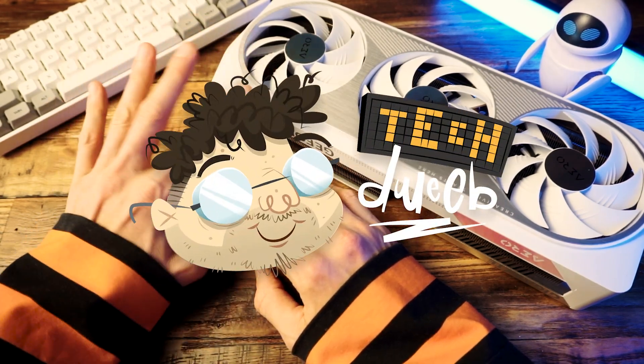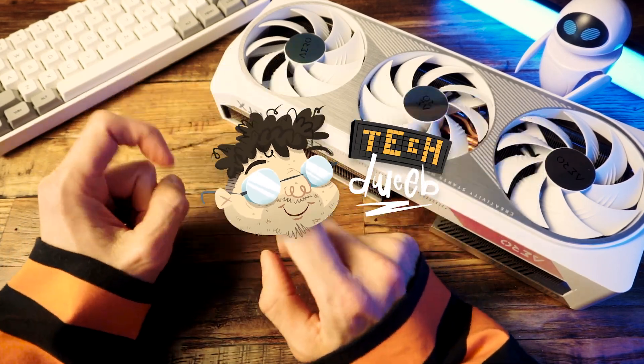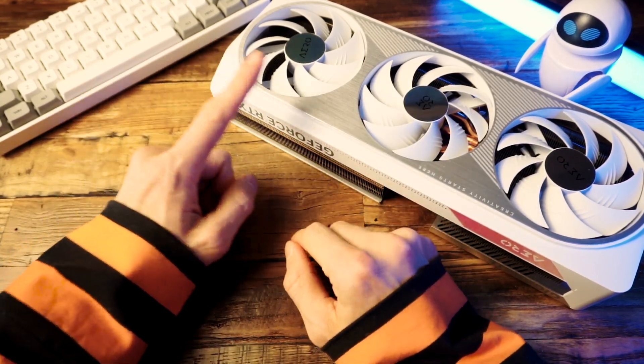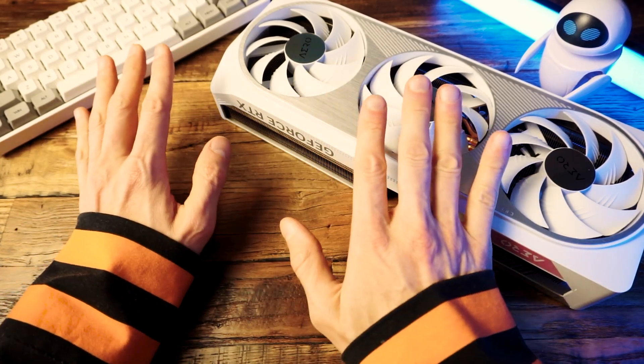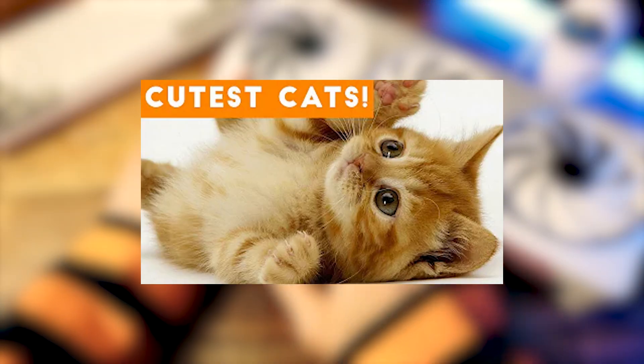Hi there, I'm TechDweeb, welcome. Thanks for clicking on the video today. When the 4070 Ti came out like 5 or 6 months ago, I think it's fair to say that the reception wasn't great.